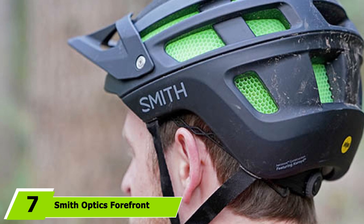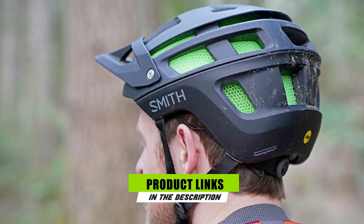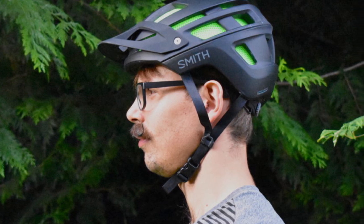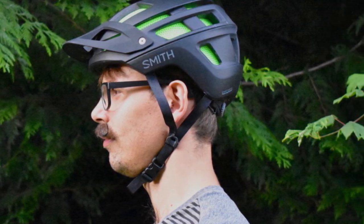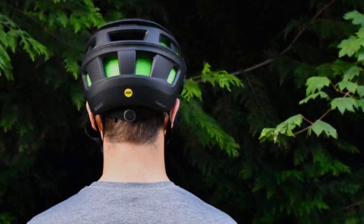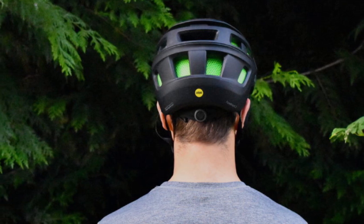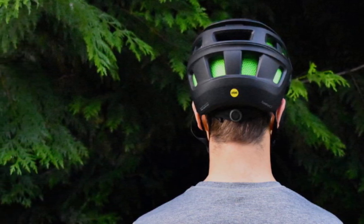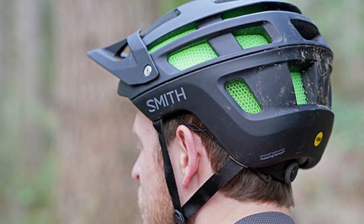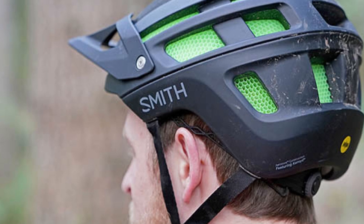Moving on to number 7: the Smith Optics Forefront 2 Mountain Bike Helmet. When I think of Smith Optics, the first thing that comes to mind is their ski goggles, but their helmets are definitely worth a look. The Forefront MTB helmet was designed from the ground up for superior head protection. It has an in-mold construction of koroyd tubes made from a copolymer that not only looks great but protects your head better than a typical EPS foam helmet. It also offers lighter weight and better airflow through the hollow copolymer tube construction. The 4-point harness keeps it securely on your head, and it has a pre-installed mounting bracket for a bike headlight or a GoPro to record your ride.